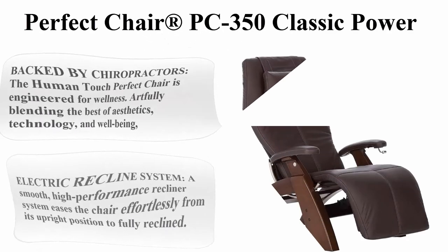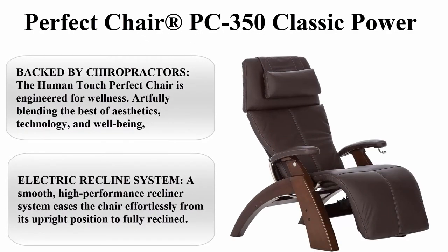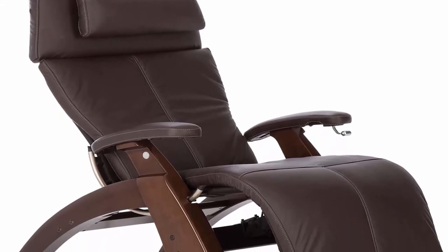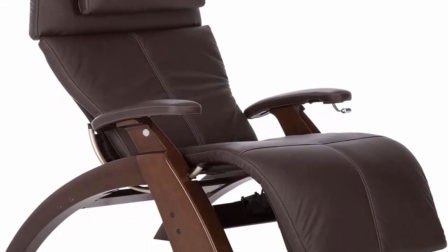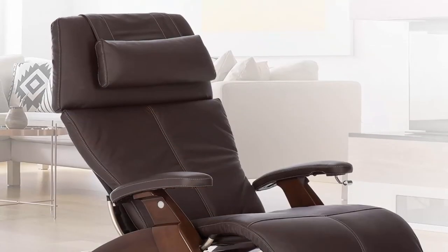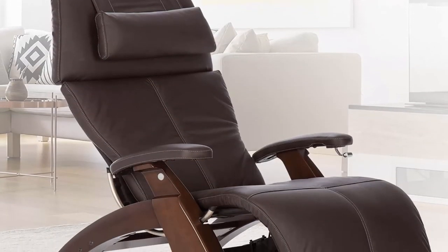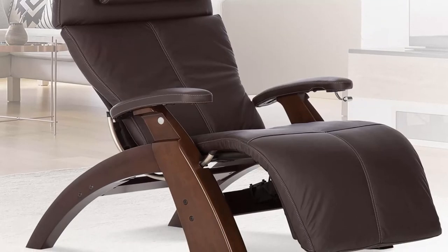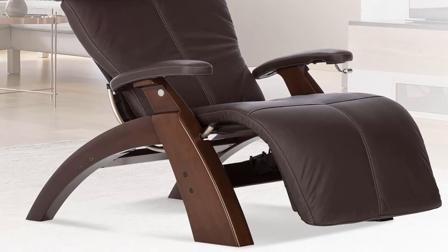Top 5: Perfect Chair PC 350 Classic Power. Backed by chiropractors, the Human Touch Perfect Chair is engineered for wellness, artfully blending the best of aesthetics, technology, and well-being. Our wood and leather recliner eases the body into a virtually weightless position, recommended by doctors as the healthiest way to sit. The Perfect Chair is endorsed by the World Federation of Chiropractic.